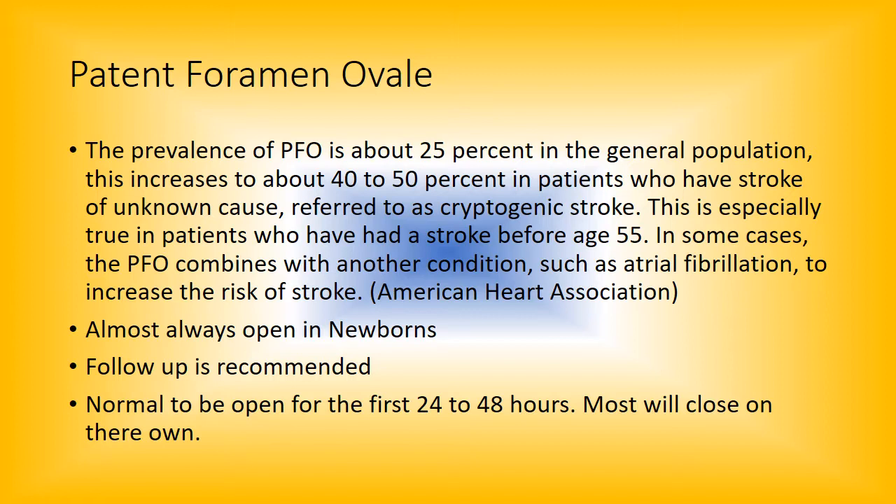Follow-up is just a matter of watching and waiting for it to close. In some cases it'll never close — it's just the way things are. In peds, it's important to keep an eye on it if it is open for longer than 48 hours, but a lot of times it just closes on its own.